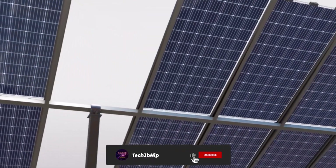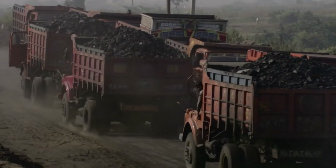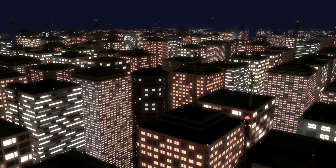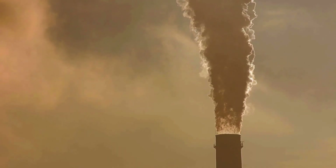This village was among many rural communities in India that lacked electricity until recently. However, thanks to the installation of solar panels, every household now has access to a lamp, allowing children to study in the evening and farmers to work after sunset. India, one of the world's largest consumers of coal, was unable to provide electricity to its entire population until recently. Moreover, power plant emissions have significantly worsened environmental conditions in some regions.